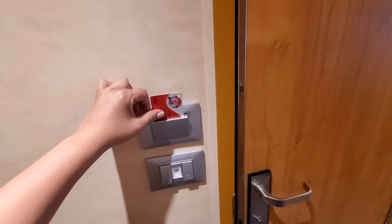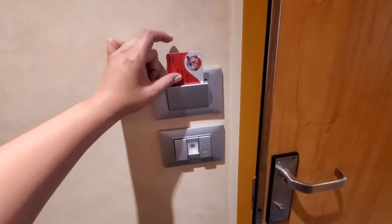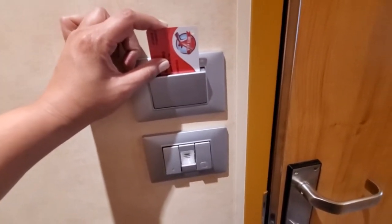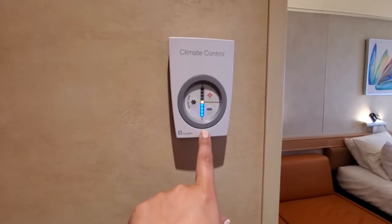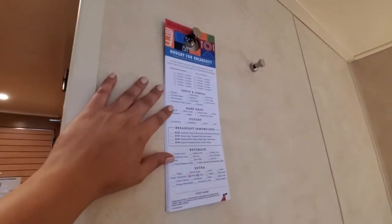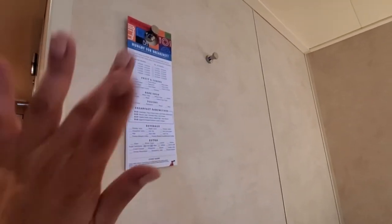A few things I forgot to include: you need to have a room card in here — I brought an old one to work the lights and things like that. Here you have your climate control, but I feel like it doesn't really change — it doesn't get warm but it doesn't get cool either. And the last thing here is a breakfast menu for room service. That's it now for real. Goodbye.